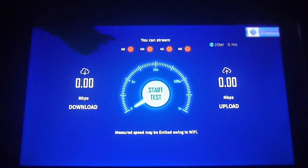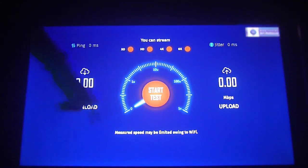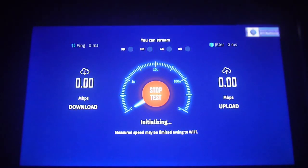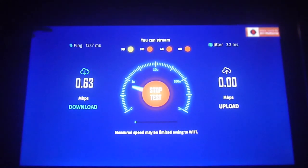When you get into the streaming speed test, you'll notice a very simple interface showing download speed, upload speed, and whether you can stream in the following categories. Go ahead and start a test — it will show pinging and run similarly to other apps, but this one is very useful and we'll explain why in a moment.